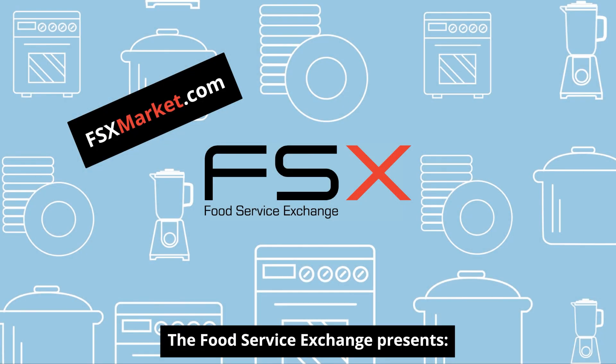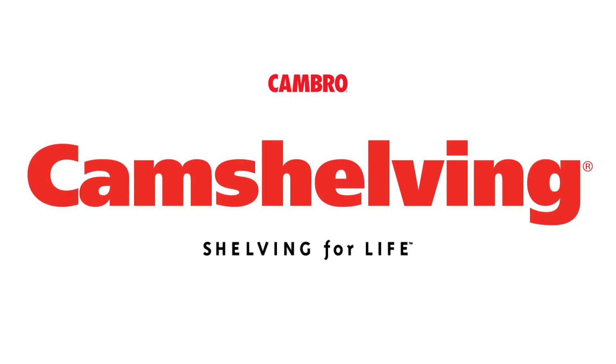The Food Service Exchange presents... My name is Argyle Campbell. I'm the owner of Cambro. I've been working at the company since 1972.